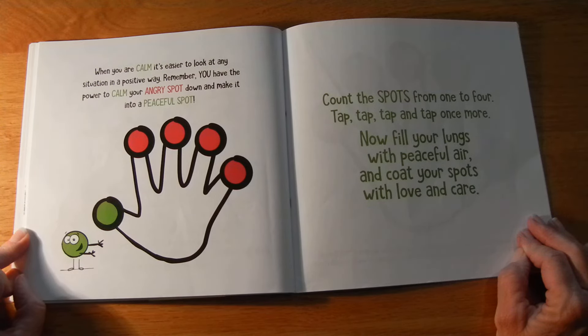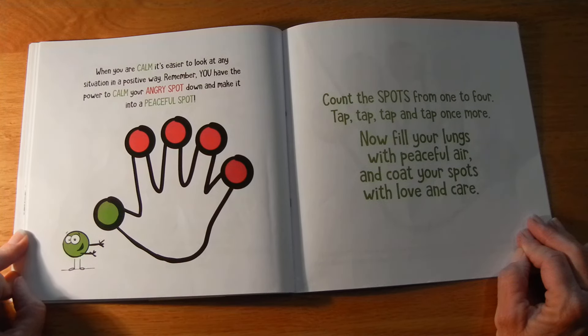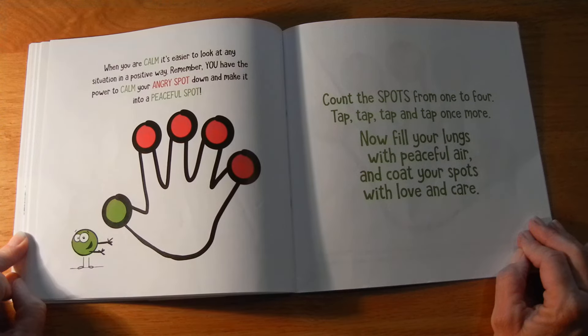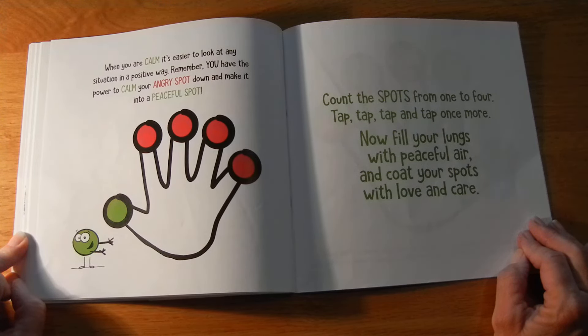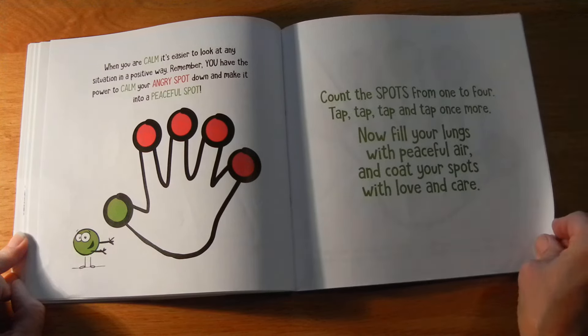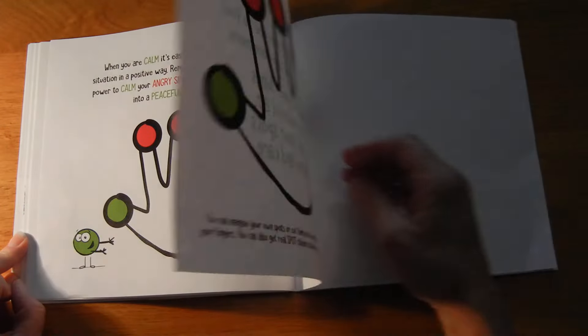Remember, you have the power to calm your angry spot down and make it into a peaceful spot. Count the spots from one to four — tap, tap, tap, and tap once more. Now fill your lungs with peaceful air, and coat your spots with love and care.